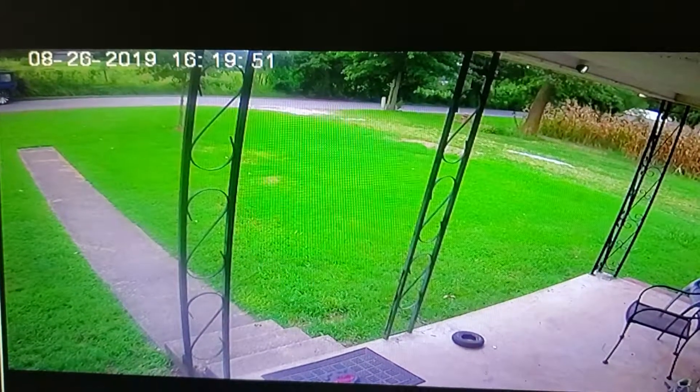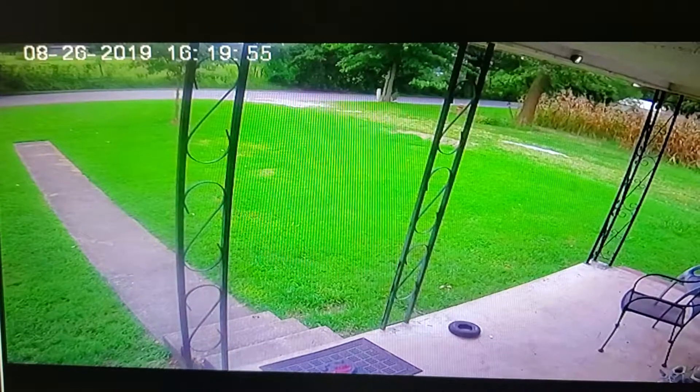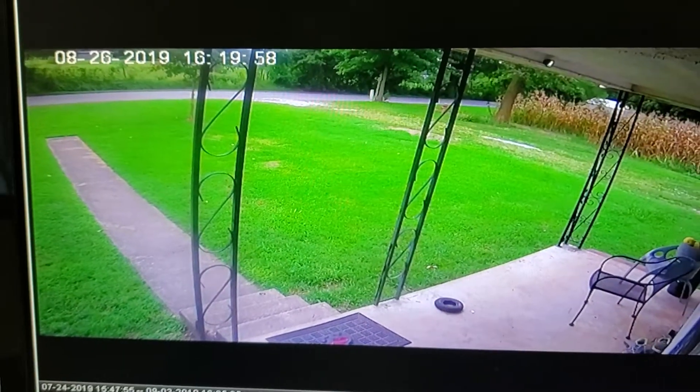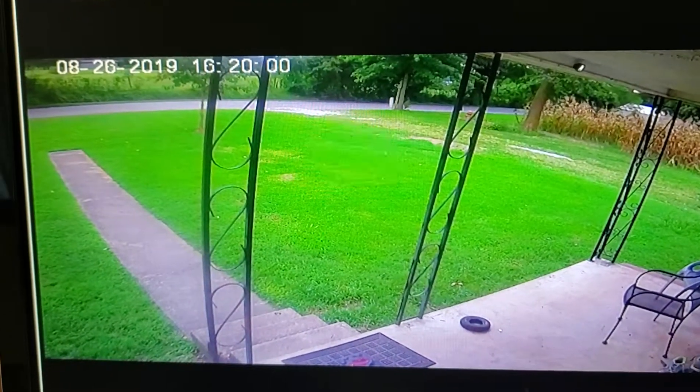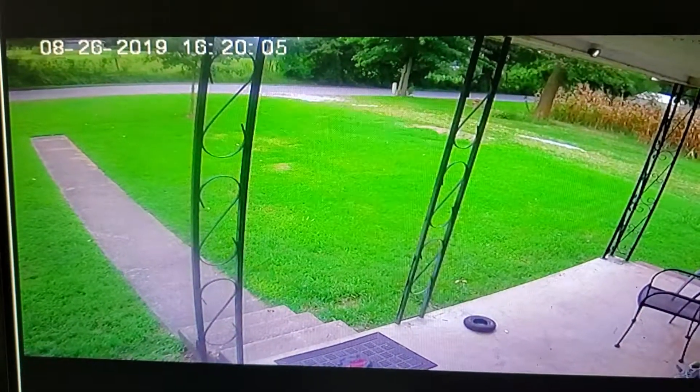We can't see that for sure just yet — we'll see it in just a second. And then he leaves, and you'll see in the top left my husband — the front of his vehicle — coming to pick up our mail that the nice mail carrier has delivered.